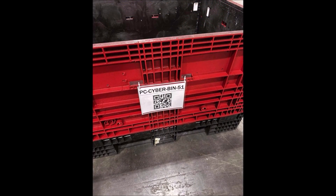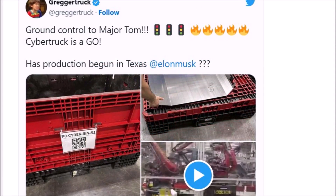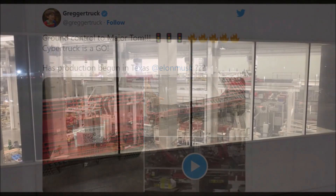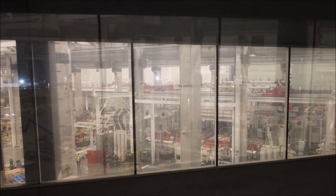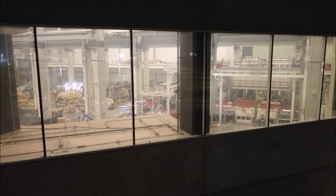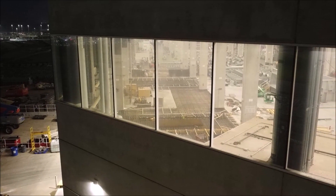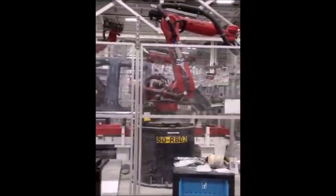Tesla has been building the Cybertruck at Gigafactory Texas since quarter one, as alpha prototypes were shown being manufactured in photos released by the automaker. During the first earnings call of 2023, things in Texas are evidently moving forward. The leaked video shows a portion of a Cybertruck frame going through body-in-white — a stage in automotive manufacturing where a frame has been joined together before any paint is applied. This morning, Tesla Giga Texas observer Joe Techmeyer also spotted two 9,000-ton Gigapress Cybertruck rear castings and other hints that production is nearing.